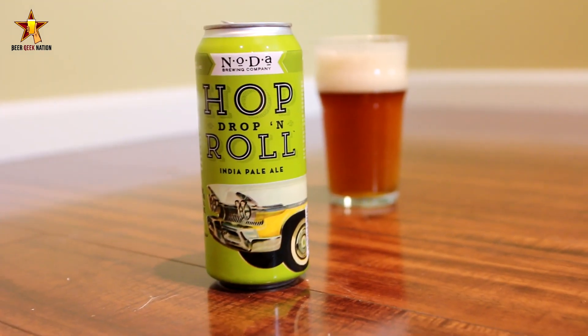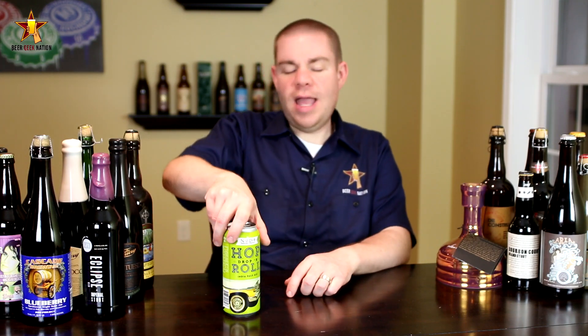I've got to give a big thanks to John for hooking me up with this. He really wanted me to review this beer so he sent two cans over. I can't wait to have this one — I've heard great things about it and you guys have been telling me I need to have it. So without further ado, let me get it into a glass so you guys know how it smells and tastes, and give you the final verdict on the Noda Hop Drop and Roll.